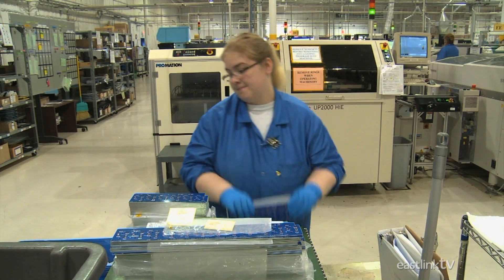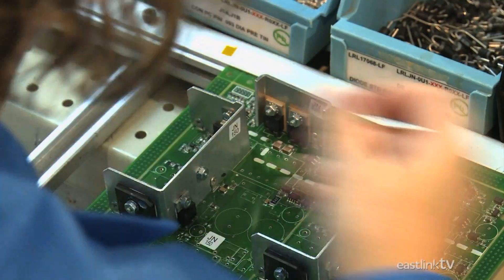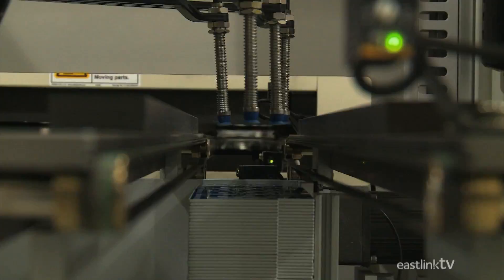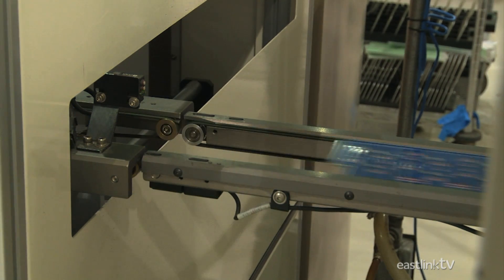Circuit boards are populated in one of two ways — either with a computerized pick-and-place machine, or by hand, depending on the size of the components. The pick-and-place machine places and solders small components, including LEDs, to pre-made circuit boards.